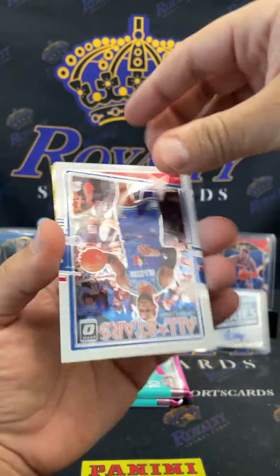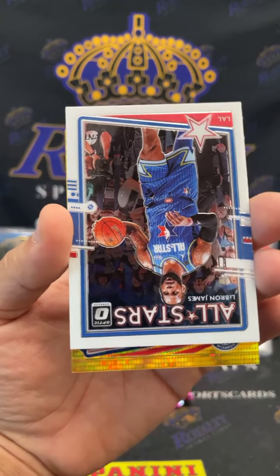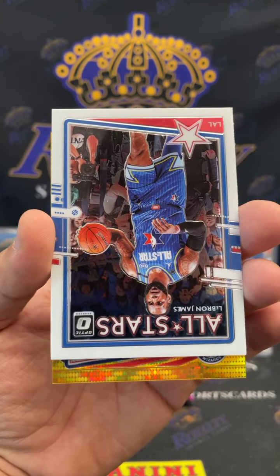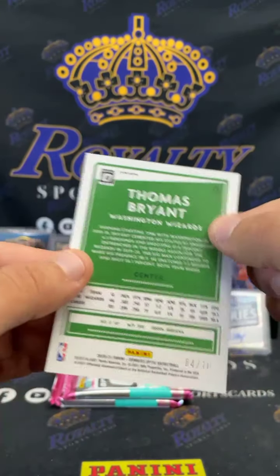Is it a rookie? For the Wizards. Let's go BJ — it's gonna be numbered to 10. I don't think it's a rookie though, man. Let's hope for Westbrook or Bradley Beal. Thomas Bryant, man — that's two breaks in a row where I pulled a gold pulsar with underwhelming players. Still a very nice looking card, but it's not a star player. There you go man — got you a gold numbered four of ten, Thomas Bryant.